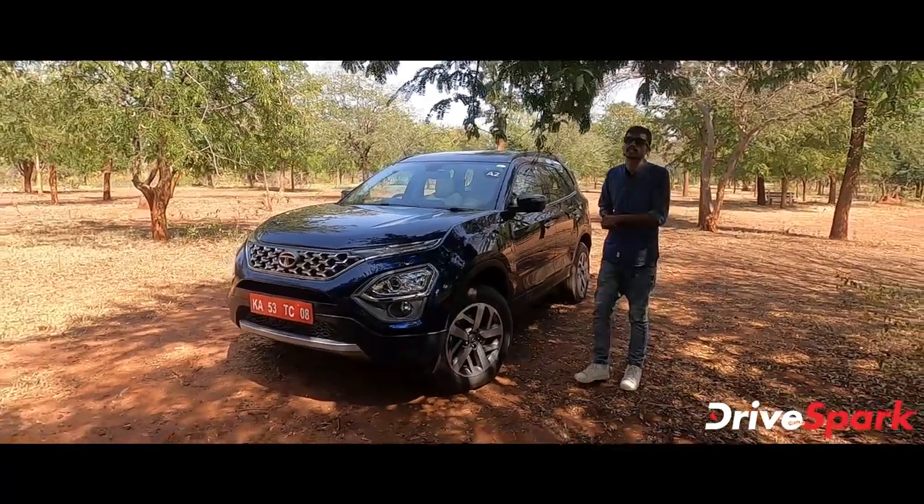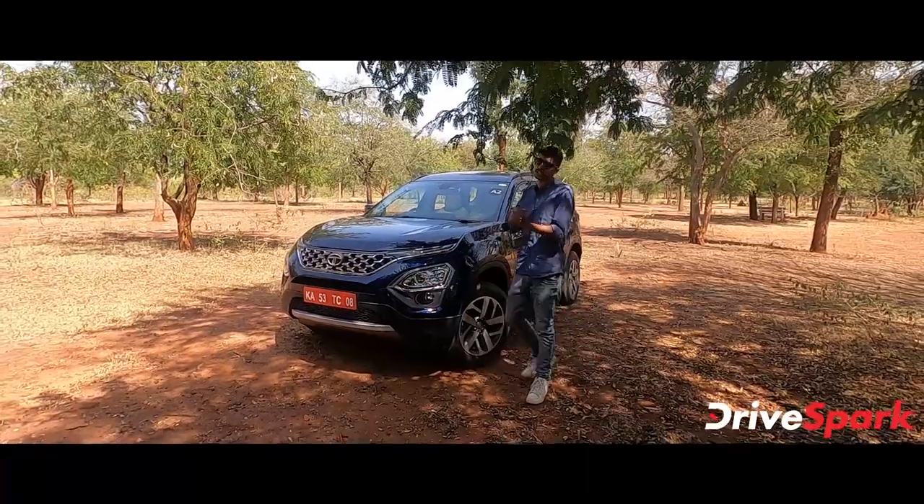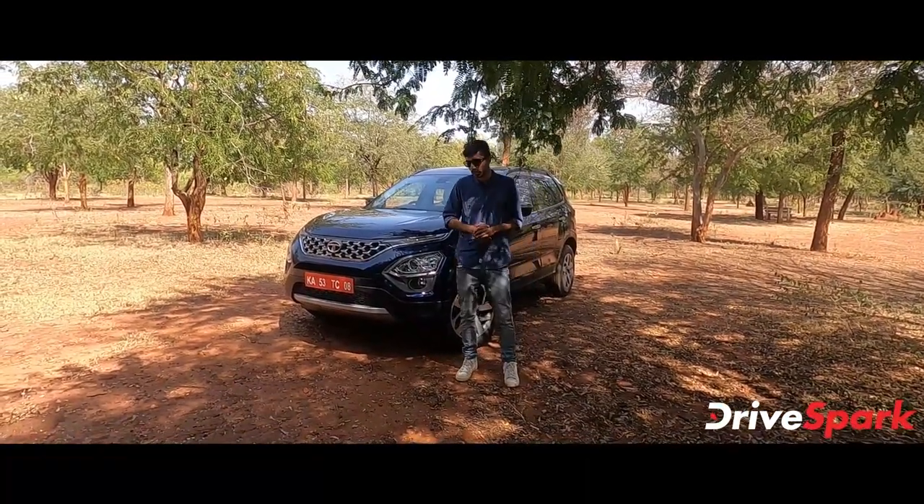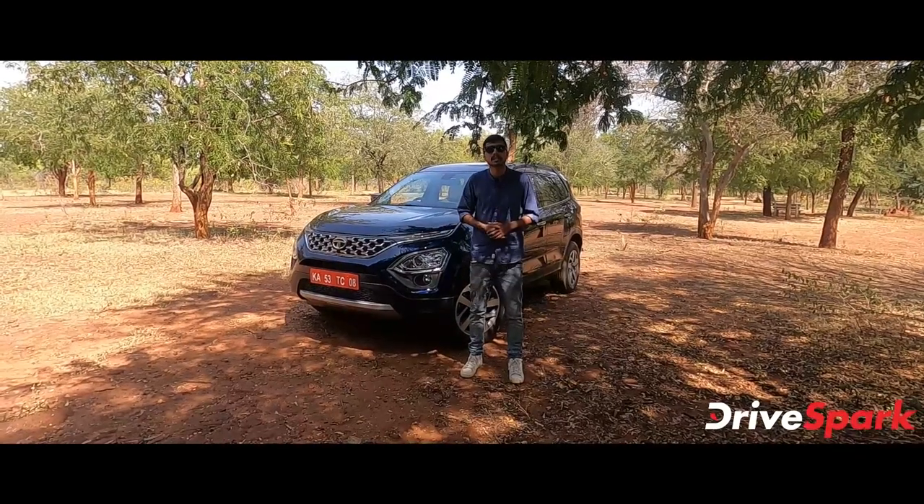That wraps up our new Tata Safari review. If you liked this video, please like, share, and support the channel. Until then, wear your seatbelt and drive safe.